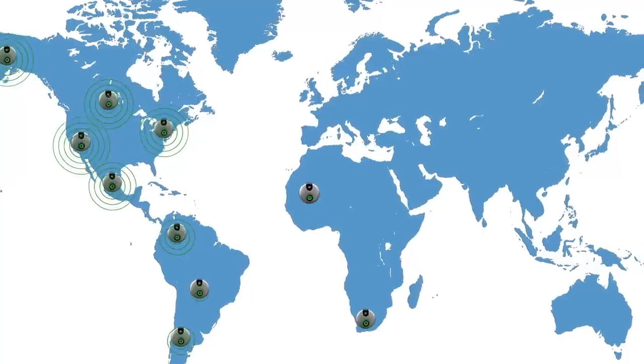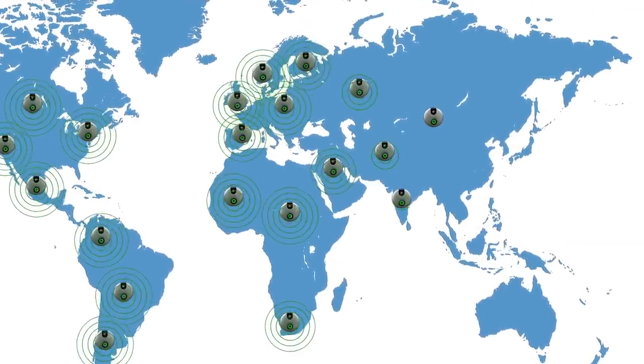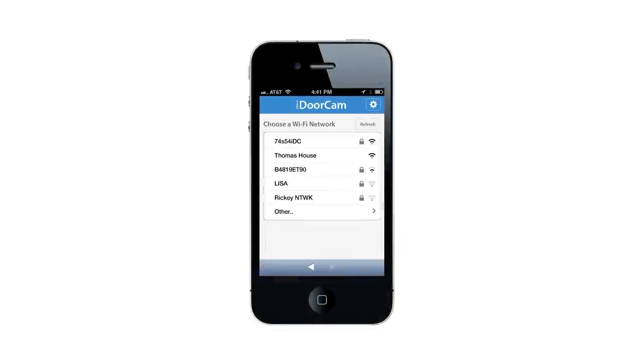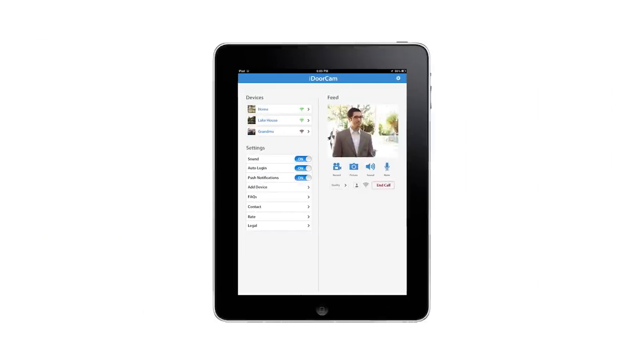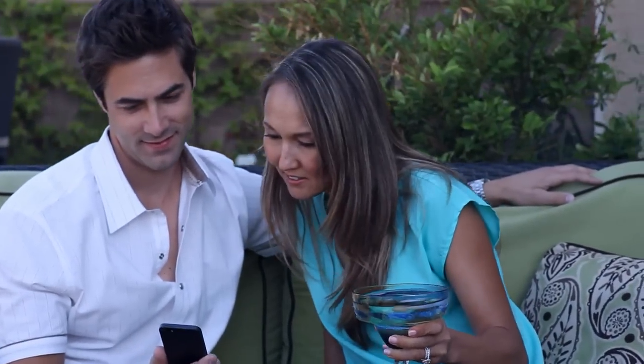iDoorCam works internationally. It's designed to be compatible with G and N wireless networks, and it's backwards compatible, so it'll work with almost any wireless router. You'll enjoy some great features — for example, multiple users. This is perfect for a whole family, a babysitter, an employee, or when you're caring for a senior parent.